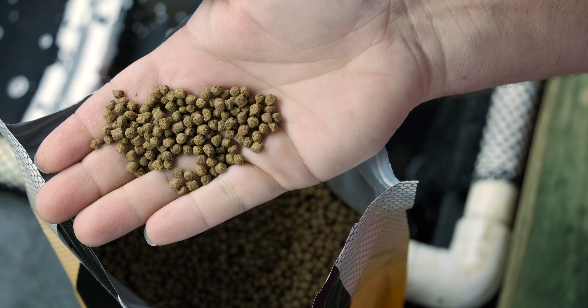We also have a whole bunch of water hyacinths coming in, so make sure you check out the website for that. They'll be here very, very soon.